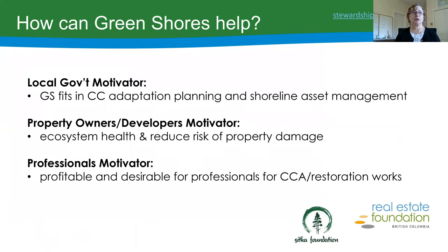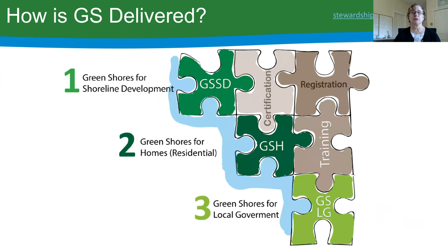From a local government perspective, the motivator is that Green Shores fits really well with climate adaptation planning and shoreline asset management. From a property owner or developer's perspective, they tend to want to protect ecosystem health as well as reduce risk of property damage. From a professional's perspective, this type of work can be profitable, and shoreline professionals really do like utilizing a Green Shores nature-based approach.